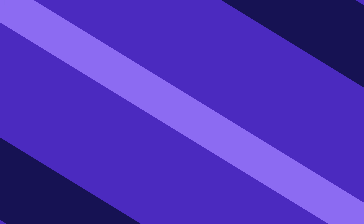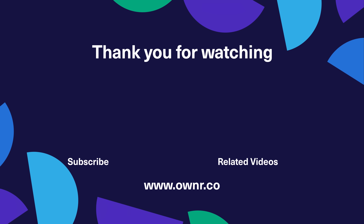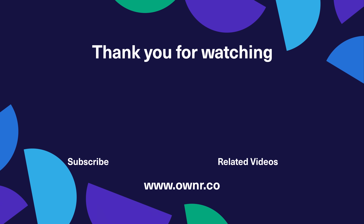To learn more about business credit, check out our other video on the topic. If you found this video helpful, don't forget to hit subscribe and turn on notifications so you don't miss another episode. Thanks for watching and we'll see you next time.